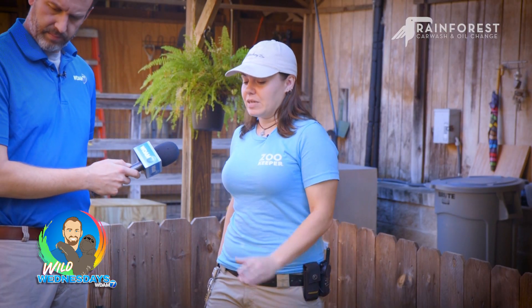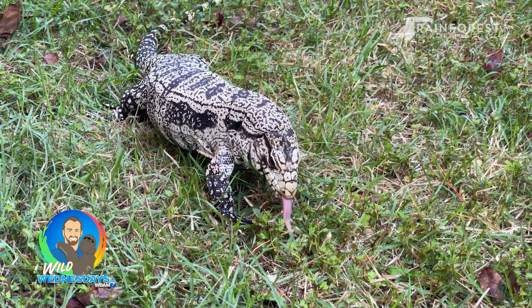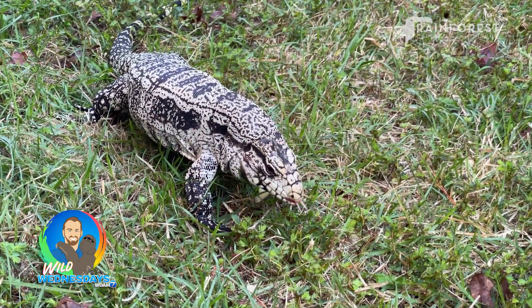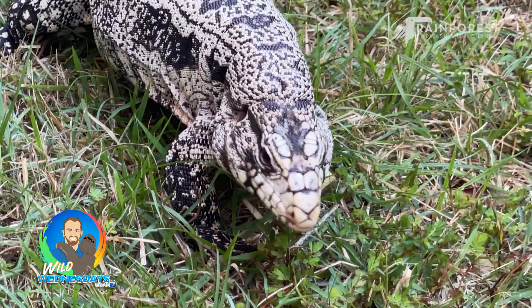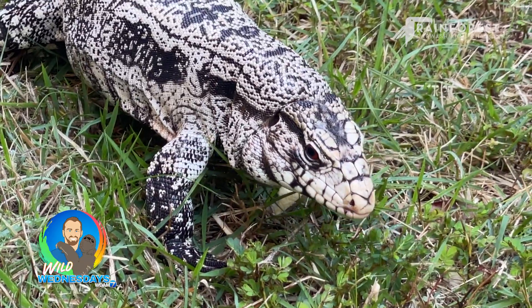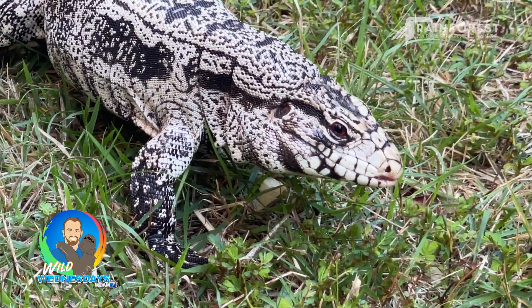She is a female so she's a little bit smaller, but they do have that beautiful black and white patterning that helps them camouflage under shadowy leaves and things. Check out her tongue — the lizards around here like the anoles and geckos have a rounded tongue they use to smell, but these guys have that forked tongue like a snake, which helps them determine exactly where a smell is coming from. They can smell different smells better, so these guys are looking for mammals and things like that. They really need that predator tongue to find their prey.